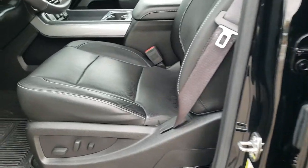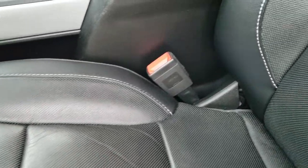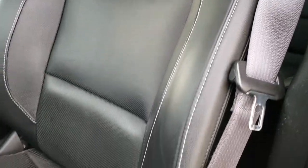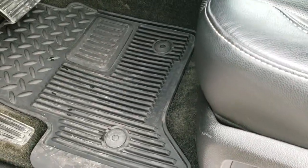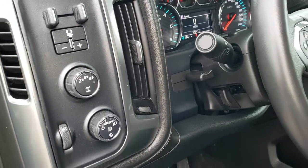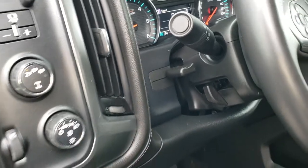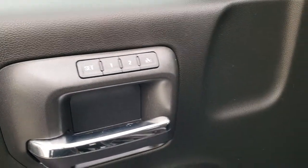Inside, the LTZ package gives you the black leather interior. There are no rips or tears on these seats — both front seats are heated, cooled, and power. You get factory all-weather floor mats throughout, auto headlamps, turn-dial four wheel drive, factory brake controller, tilt and telescopic steering wheel, power windows, power locks, power mirrors, and a memory driver seat.